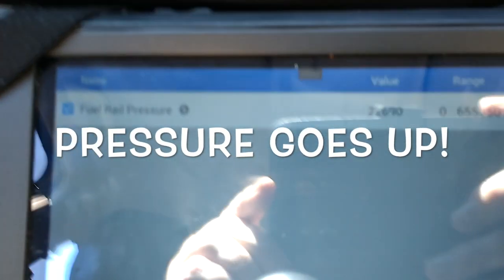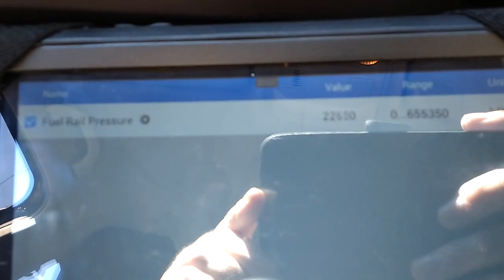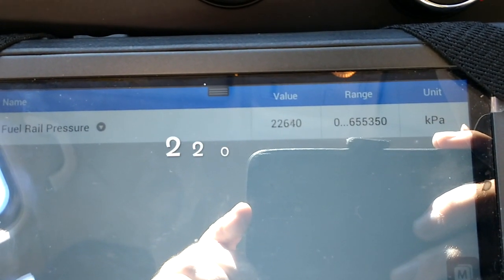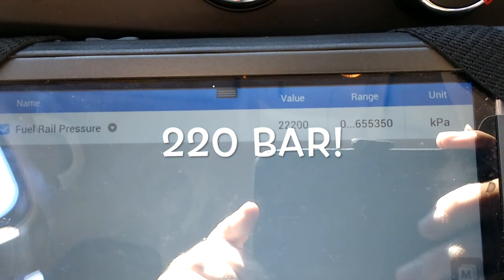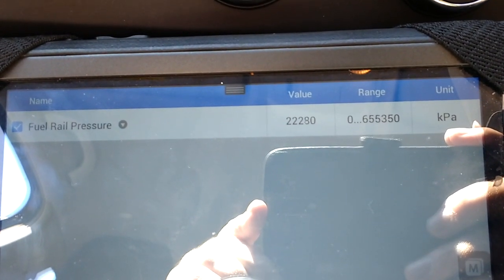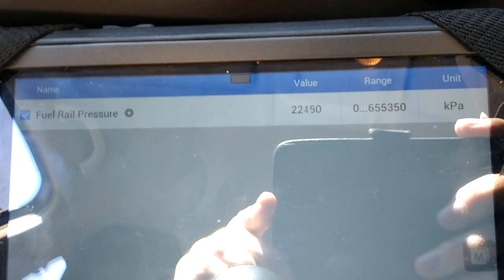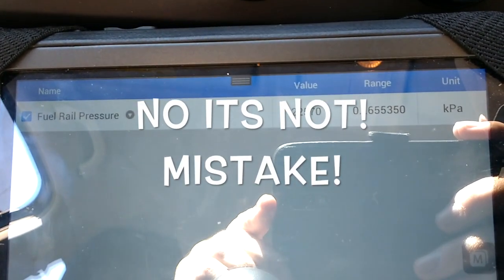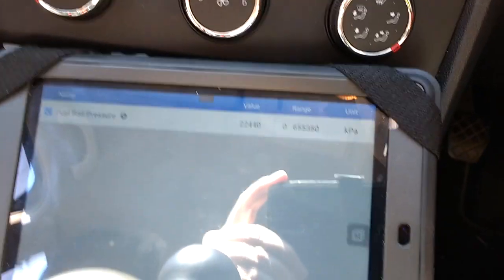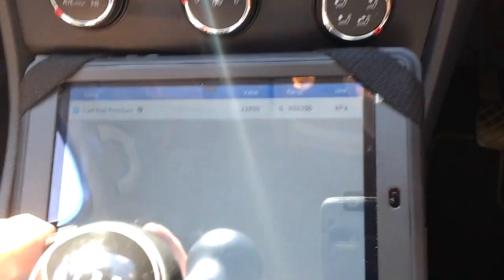I'll let you see the fuel pressures. When the pump is disconnected, it drops down to about 22 kilopascals. It should be running at roughly 120 bar, which is 120 megapascals — that's just running from what must be the low pressure pump. I was absolutely convinced it was a camshaft issue, but there you go.